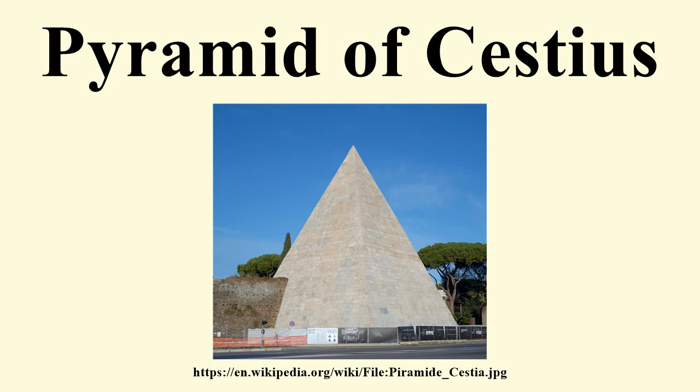Below the inscription on the east-facing side is a second inscription recording the circumstances of the tomb's construction. It reads: the work was completed, in accordance with the will, in 330 days, by the decision of the heir, Lucius Pontus Mela, son of Publius of the Claudia, and Pothis. A further inscription on the east face is of modern origins, having been carved on the orders of Pope Alexander VII in 1663, commemorating excavation and restoration work carried out in and around the tomb between 1660 and 1662.